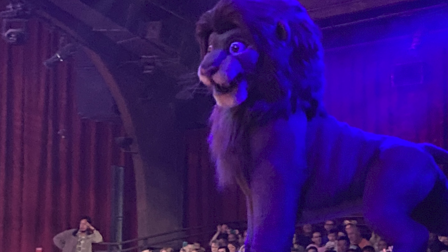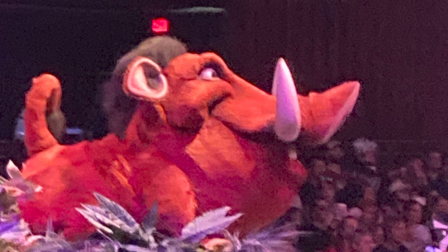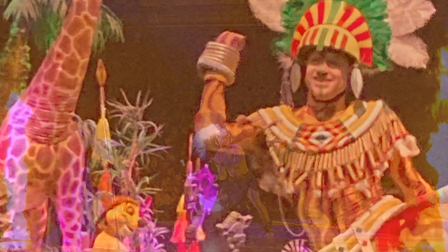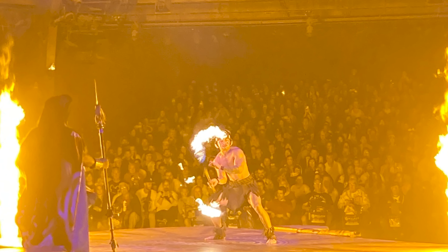Tip number four: I believe the Lion King show is the best show at Animal Kingdom — 100%. It is incredible. The singing, the stunts, the story — it's just so good. It felt Broadway-esque. It's not something that will necessarily wow you with spectacle alone, but you feel like you want to be involved in the story. The stunts they do are amazing, and the singing was really on point.